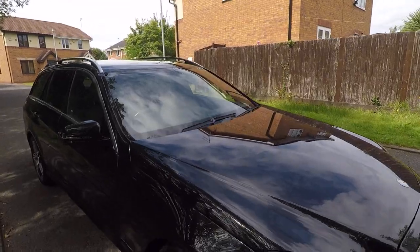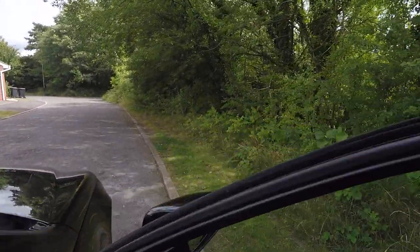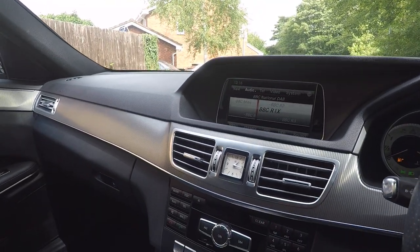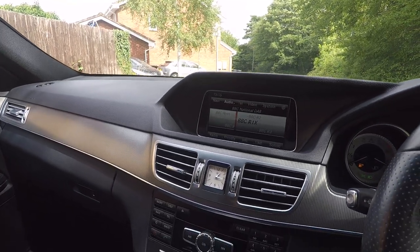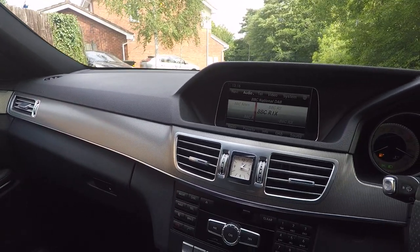Very powerful, very smooth, and economical for a three-litre diesel. As you'd expect with Mercedes, reliable and trouble-free. If you have any questions, you can always contact us: 02476 386 327, email sales at merkland.com, or message us through the website. However you want to get in contact, we'll be here for you. Thank you very much.